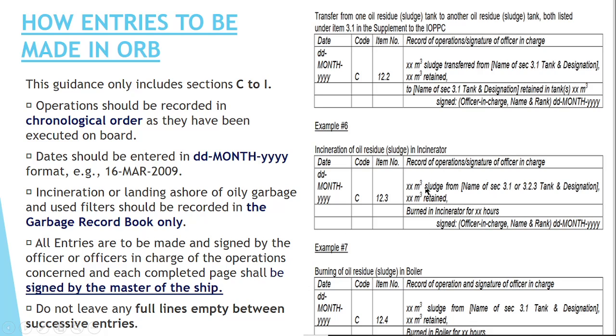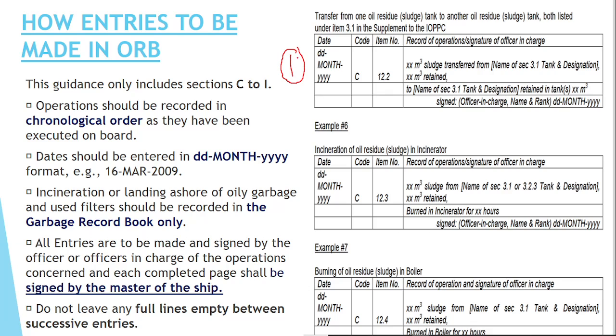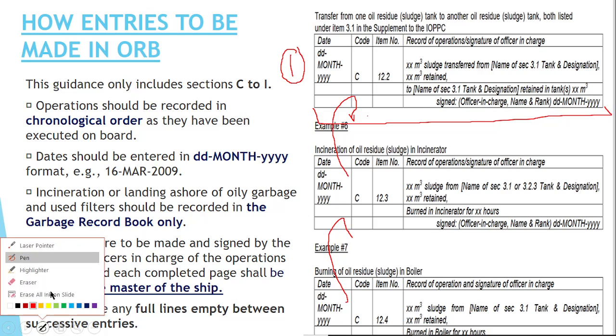Whenever you have made an entry and consumed, say, three lines, your next entry should start immediately below — you should not leave any line empty. That is very important, because if you leave a line empty it may appear that a modification could be inserted. Therefore successive entries must start immediately below the previous one, with no empty lines in between.